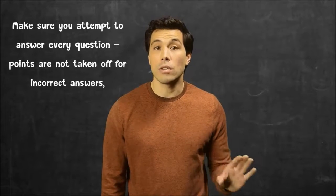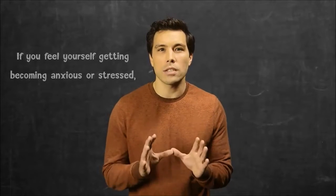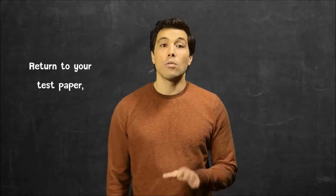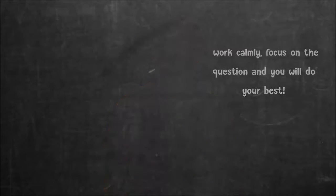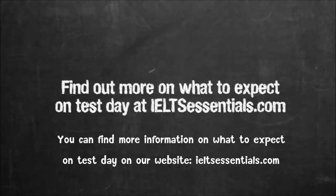Points are not taken off for incorrect answers, so give it a go. If you feel yourself becoming anxious or stressed, take a few deep breaths to calm down. Return to your test paper, work calmly, focus on the questions and you will do your best. You can find more information on what to expect on test day on our website, ieltsessentials.com.